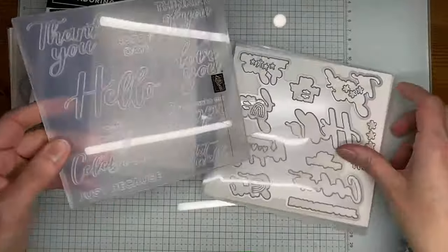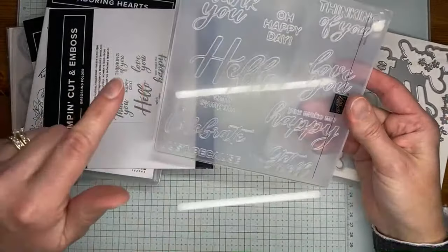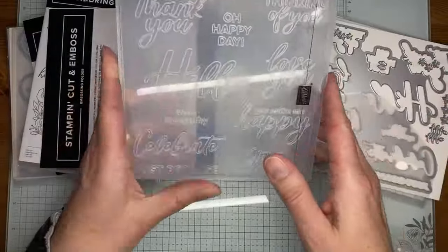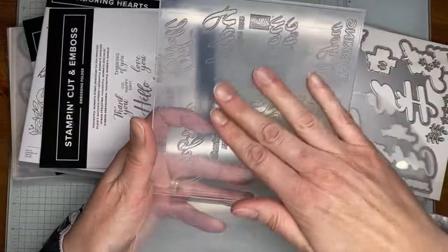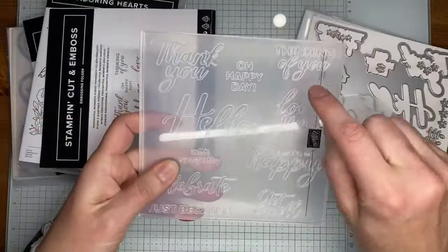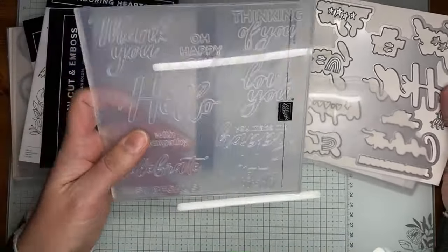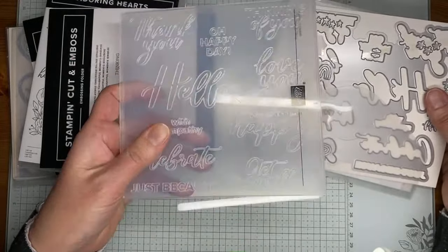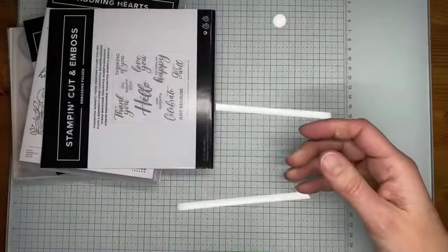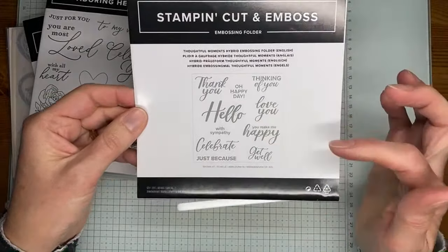There's also a cool die set — a hybrid embossing folder called Thoughtful Moments. It has many sentiments embossed into it: thank you, happy day, thinking of you, hello, love you, you make me happy, get well, with sympathy, celebrate, and just because. The way it works: you can brayer ink across the embossed side, lay the die on the inside, put your paper in, close it up, and ink the outline of the image while cutting it at the same time with your embossing machine.